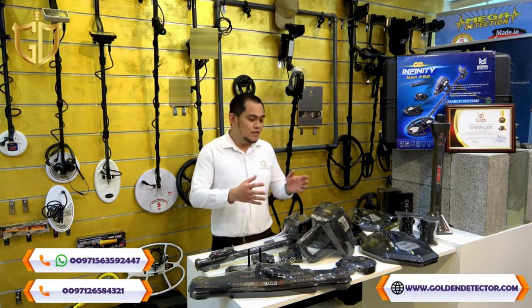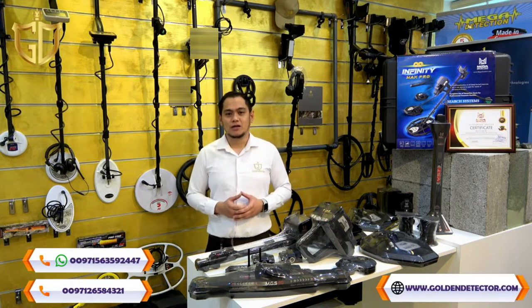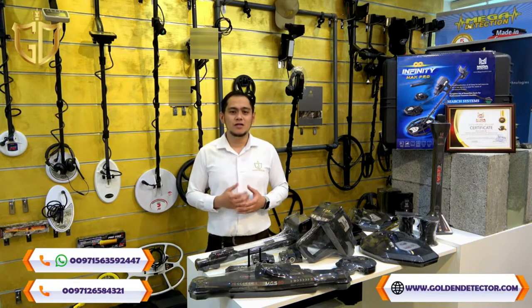This is the all-new device called Infinity Max Pro by Mega Detection, that can reach up to 3,000 meters in front range and 50 meters depth underground. Mega Detection created a one device with 12 search systems.